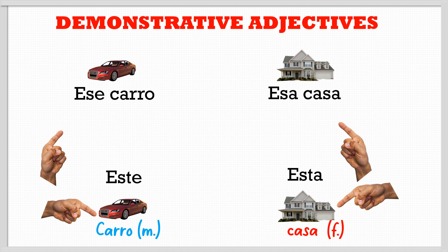But there are others that we use to talk about objects that are far away. 'Ese' means 'that' — for example 'ese carro', that car. For feminine we say 'esa casa', that house.